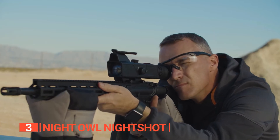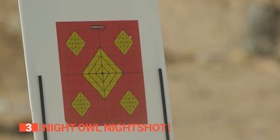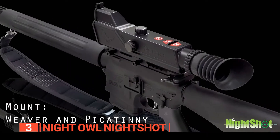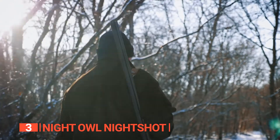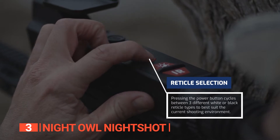No matter the time, location, or activity, this scope stands ready to deliver exceptional performance. Its proof design allows for effortless mounting on most rail systems, including Weaver, Picatinny, and Dovetail options. Compatible with rifles, crossbows, airsoft guns, and more, it guarantees outstanding nighttime vision without compromising on daytime durability.